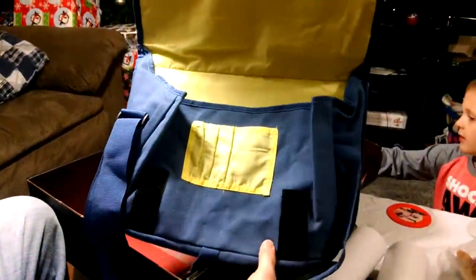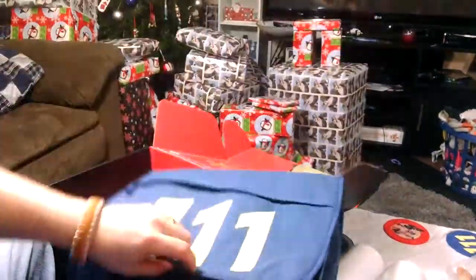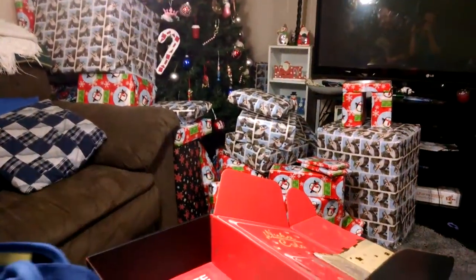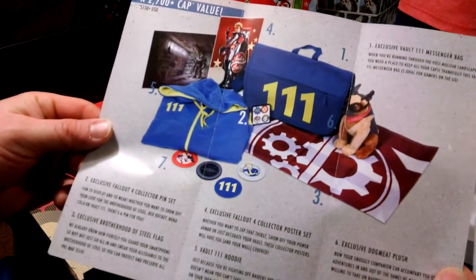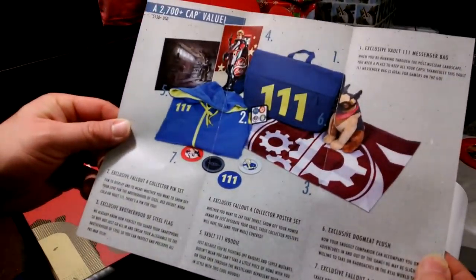And the last item is a messenger bag. That's really neat. That's really big, Dad. That's for pencils and stuff. It's padded — it's pretty good quality. It's 111. That's pretty neat. That's from Fallout.